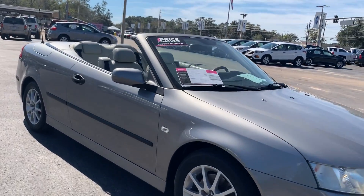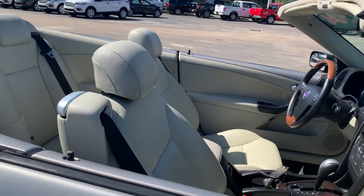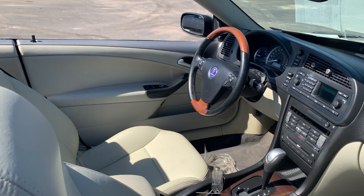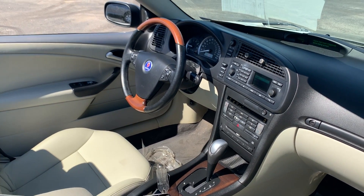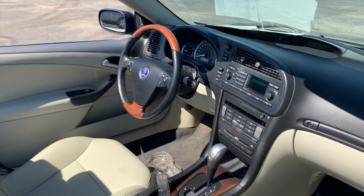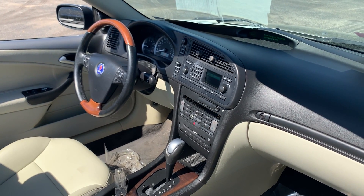This is a 2004 Saab 9.3 convertible, gray over beige, leather interior, power driver's seat, power windows, power locks, leather and wood steering wheel, CD player, electronic climate control, automatic transmission.